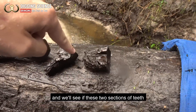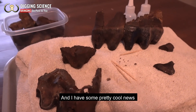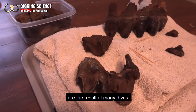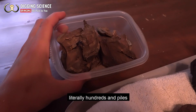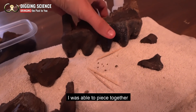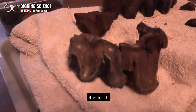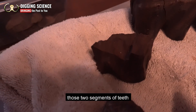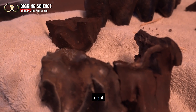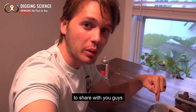I'm going to go ahead and transition this to my house and we'll see if these two sections of teeth fit together. Back home now — all the teeth you see right here are the result of many dives in that location. I have found literally hundreds of broken sections of mastodon teeth from this same animal, and over time I was able to piece together this tooth and started piecing together this one. The good news is those two segments of teeth that we found on that dive fit together perfectly right here.